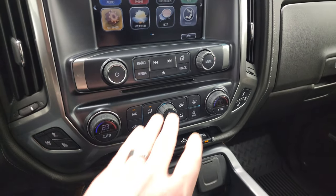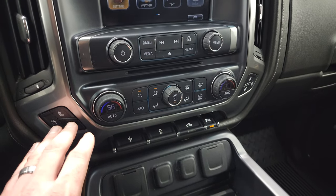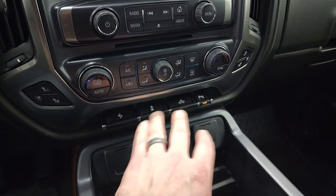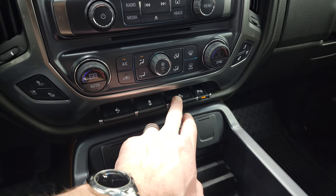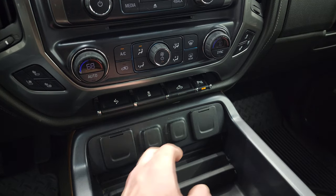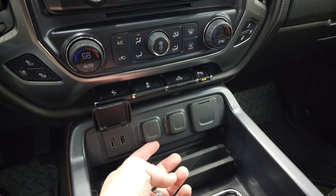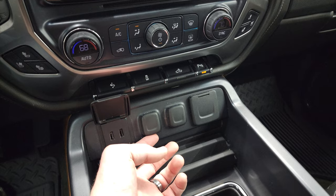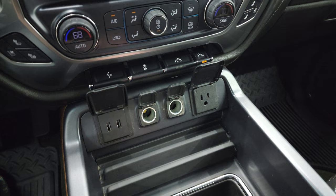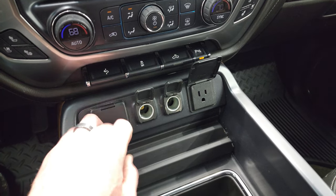This is also where your backup camera shows up. It does have a CD player, heated and cooled seat buttons, dual climate controls, power pedals, stability control, and cargo lamp controls — which is also how you turn on your LED bed lighting. You can turn on or off the backup and front parking sensors. There are two USBs, two 12-volt power points, and it does come with a 110-volt 150-watt plug-in.